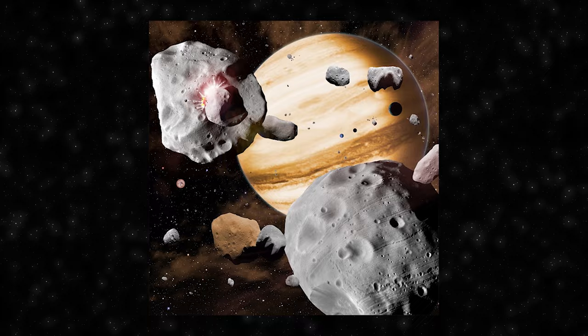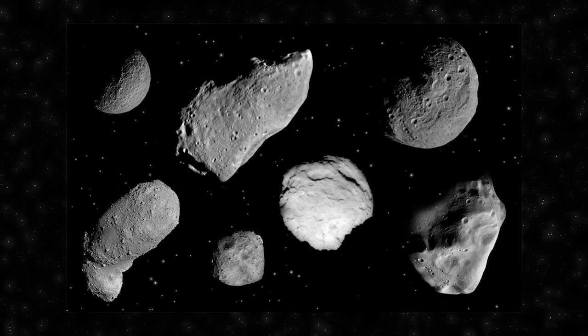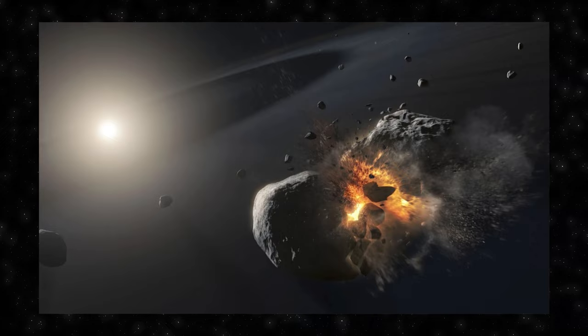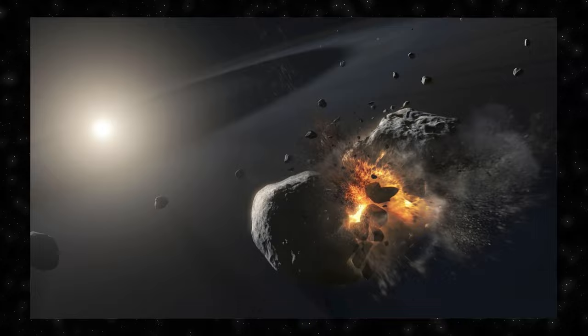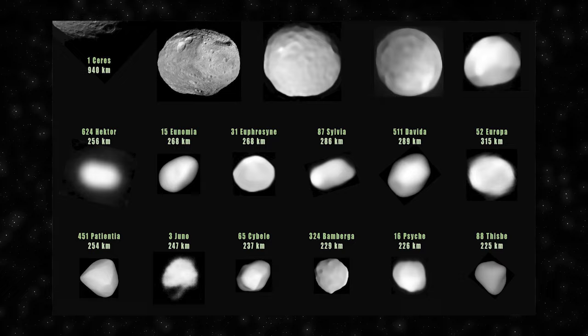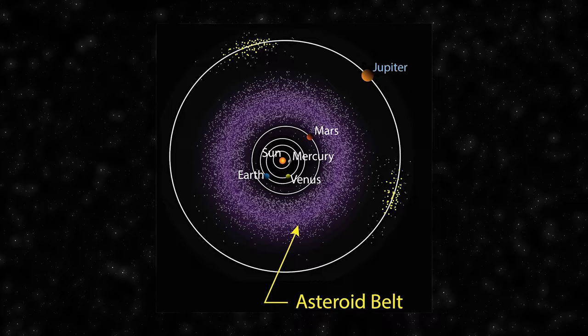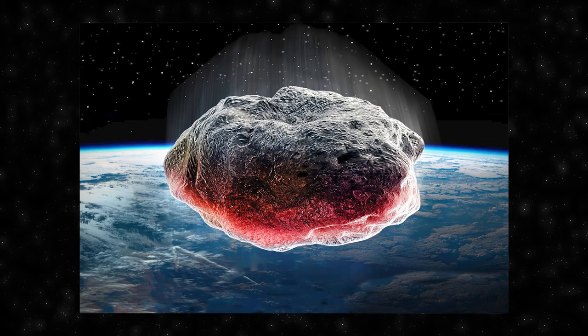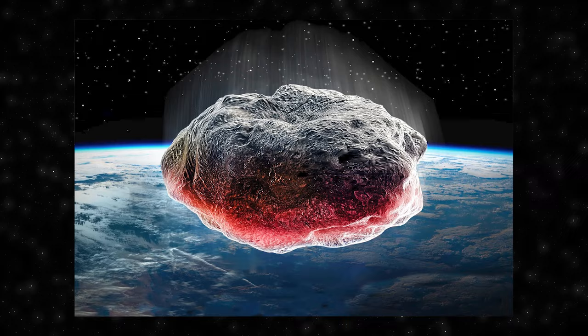Asteroids are small rocky objects that orbit the Sun, primarily found in the asteroid belt between Mars and Jupiter. They vary in size from a few meters to hundreds of kilometers, with the largest such as Ceres classified as dwarf planets. Composed mostly of minerals and metals, asteroids are remnants from the early Solar System. One intriguing phenomenon associated with asteroids involves asteroid outbursts — sudden, temporary increases in brightness that can't be fully explained by known processes. Scientists speculate that internal fractures, disintegration events or the ejection of dust and debris could be responsible, but the exact mechanisms remain elusive.